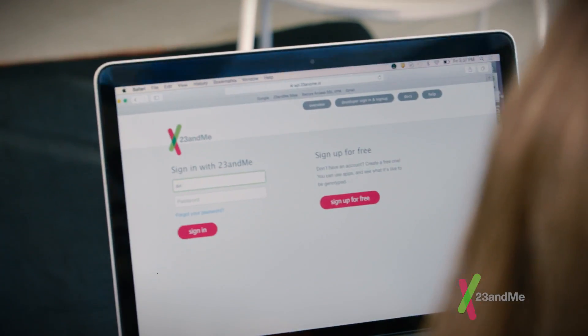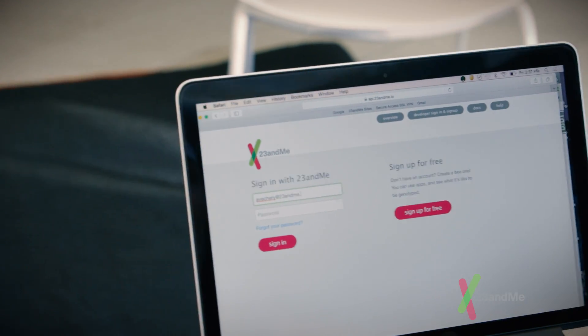Finally, sit back and relax. Instructions on account creation, sample collection, and return shipping will be included in each kit. When the kit arrives, the recipient can follow the instructions to create an account and register.